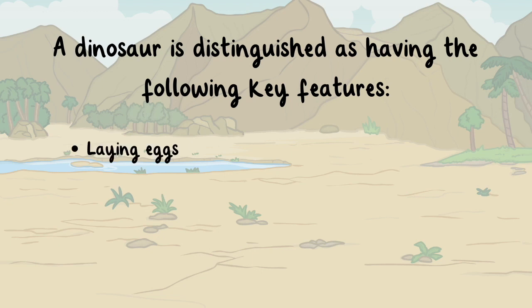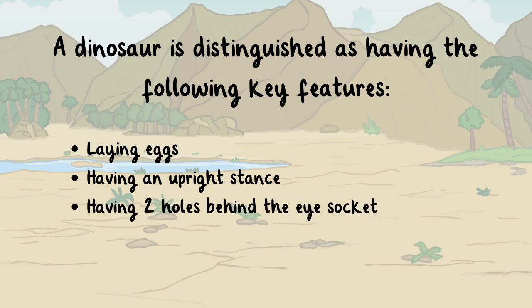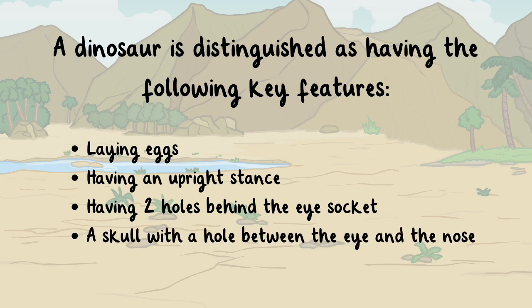Laying eggs, having an upright stance, having two holes behind the eye socket which allows them to open and close their mouth with a wide grasp, and a skull with a hole between the eye and the nose, which makes their head lighter and helps to keep them cool.